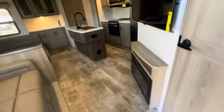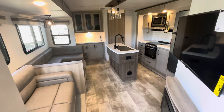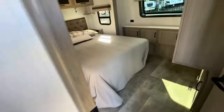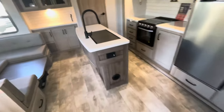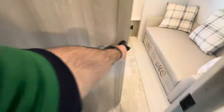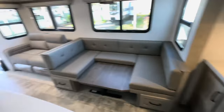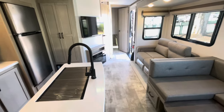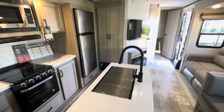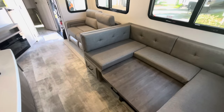Walking in, you've got your living area with the opposing slides and the island to your left, bedroom to the right. Pass through the living area and you've got the bunk area in the back. We're looking at the Sedona and the chocolate decor — lighter wood, darker fabric.